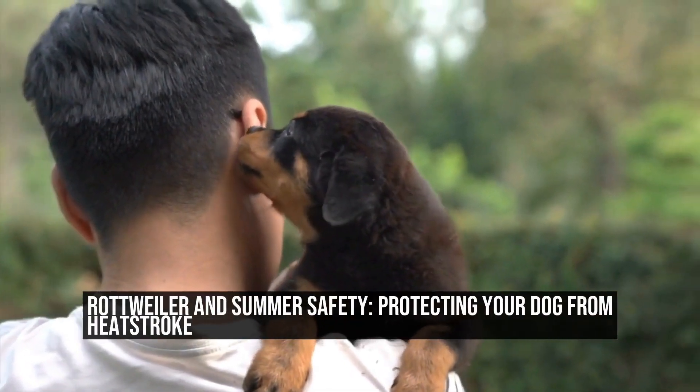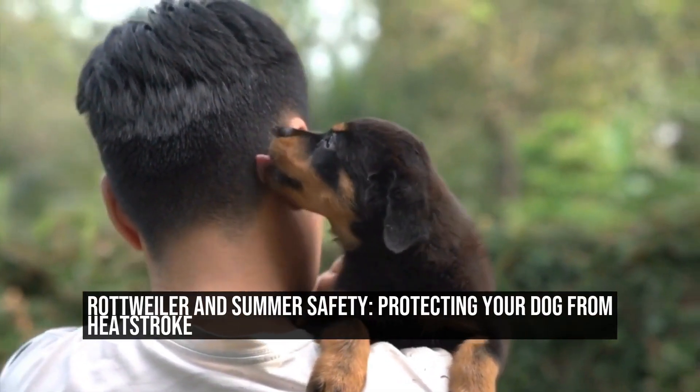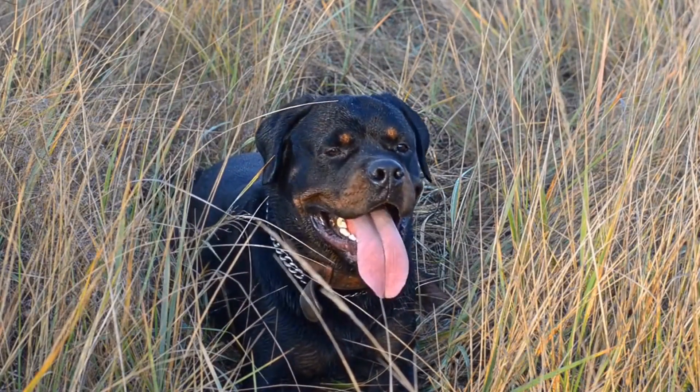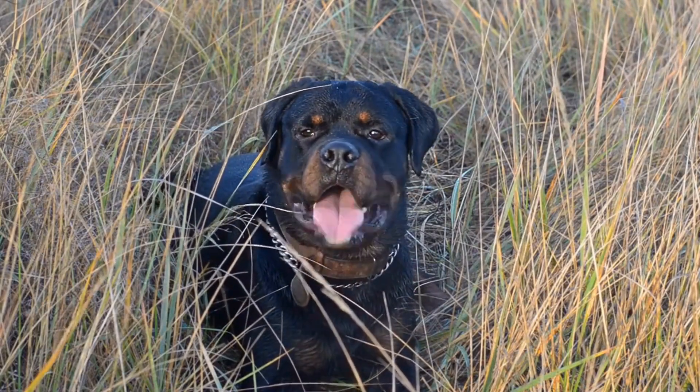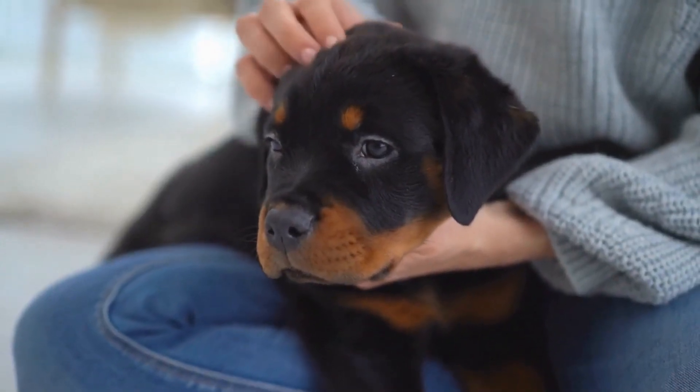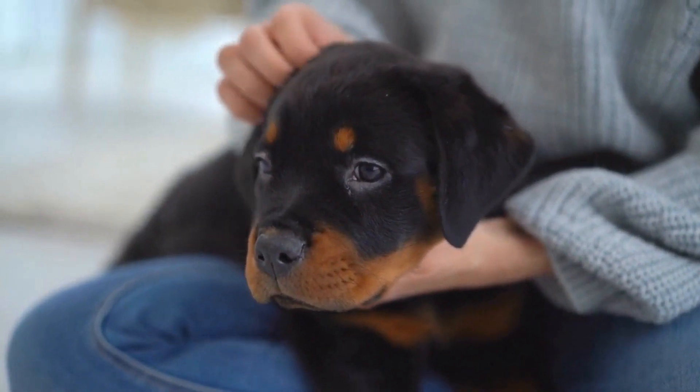Rottweiler and Summer Safety: Protecting Your Dog from Heat Stroke. Summer is a wonderful time of year to enjoy outdoor activities with your furry friend. However, it's important to remember that dogs are more susceptible to heat and can easily suffer from heat stroke. This is especially true for certain breeds, such as the Rottweiler, who have a thick, double coat.